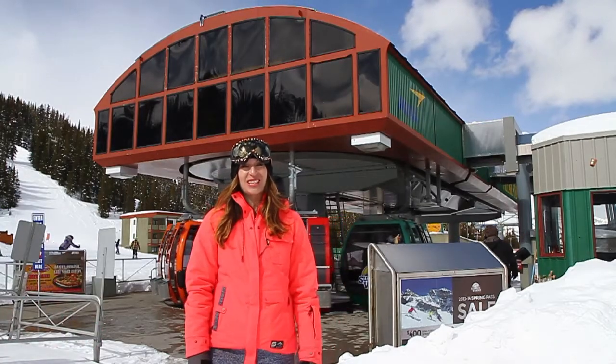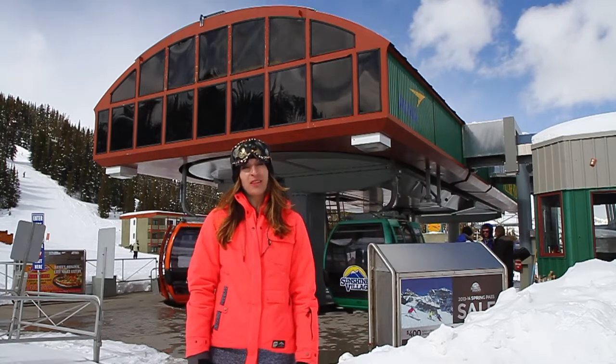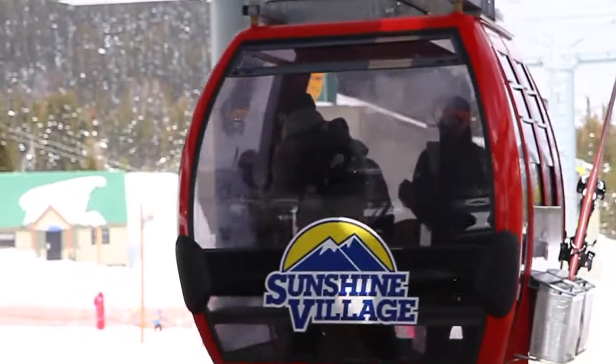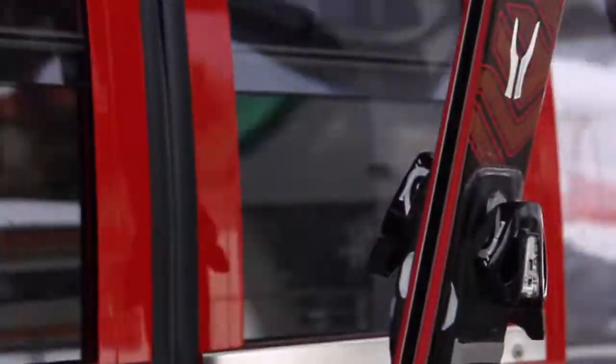It's Kendra Scarefield for Sunshine Village Snow Scene. For over 30 years, the Sunshine Gondola has been an iconic symbol in the Canadian Rockies. Our first gondola was built in 1983. The current gondola that we have now was built in 2001.